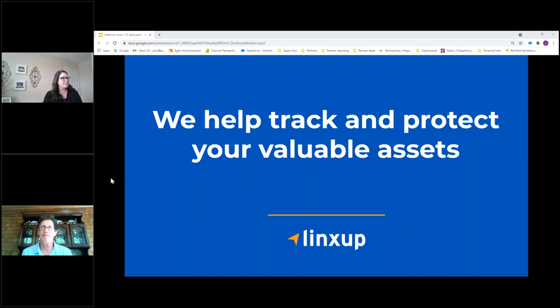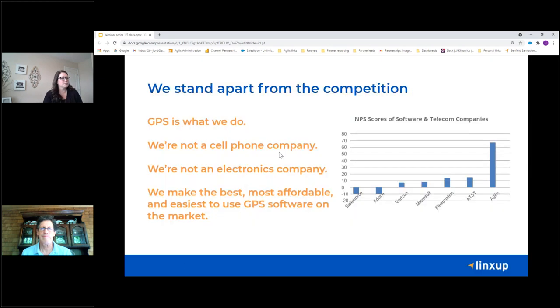Getting started here, as you can see, we are with LynxUp. We do vehicle and asset tracking — your valuable assets such as your mowers, your sprayers, trailers, and we'll get into how we can help with each of those. We are a company that pretty much just focuses on GPS and tracking. We're not a cell phone company, not an electronics company, not something trying to add an auxiliary product onto our resume of many things. And I think that's reflected in our NPS scores. We make the best, most affordable, and easiest-to-use GPS software on the market.